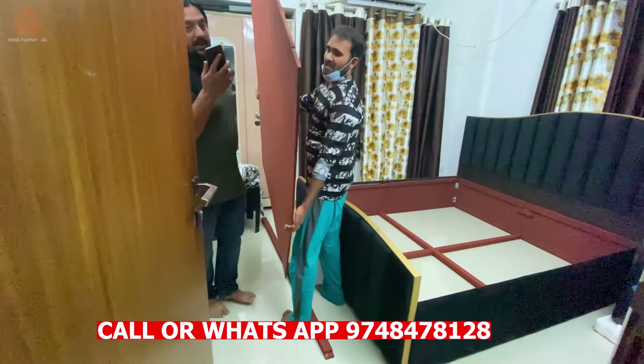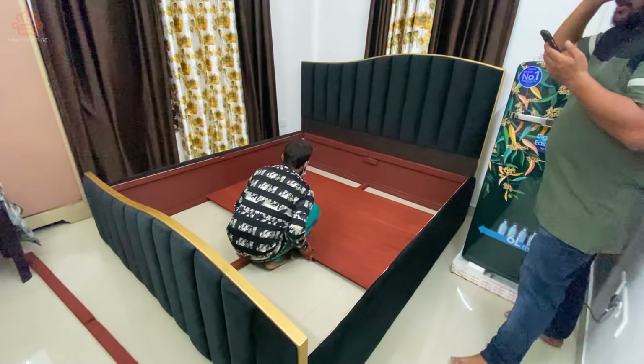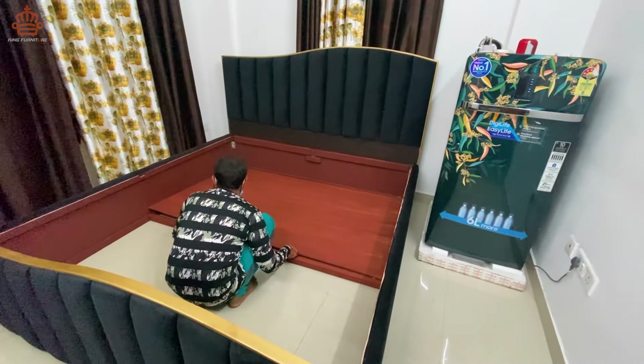Bed के अंदर में आपको approximately 40 x 15 inches की जगह मिल जाती है जिसमें आप अपना सामान easily रख सकते हैं। जैसे कि देख रहे हैं, हमारे staff bed के अंदर में plywood लगा रहे हैं।